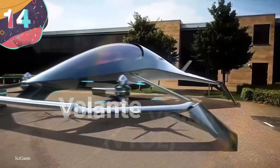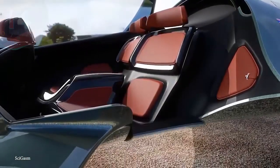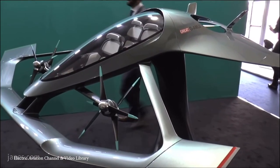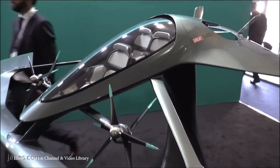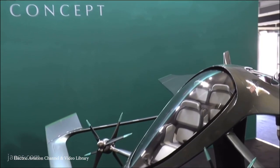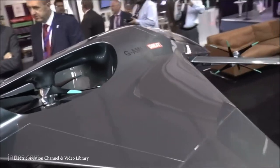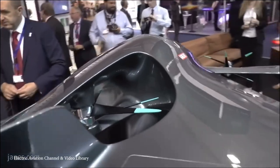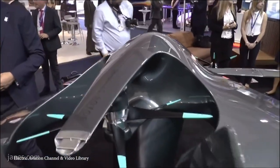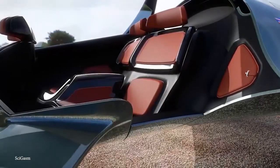Number 14: Volante Vision. With the technological advances of the past decade, companies are now able to explore plane design like never before, and perhaps one of the most radical comes not from an established aircraft manufacturer, but from a company that builds cars. The Volante Vision is Aston Martin's concept for the future of personal travel, and was created in collaboration with Cranfield Aerospace Solutions and Rolls-Royce.